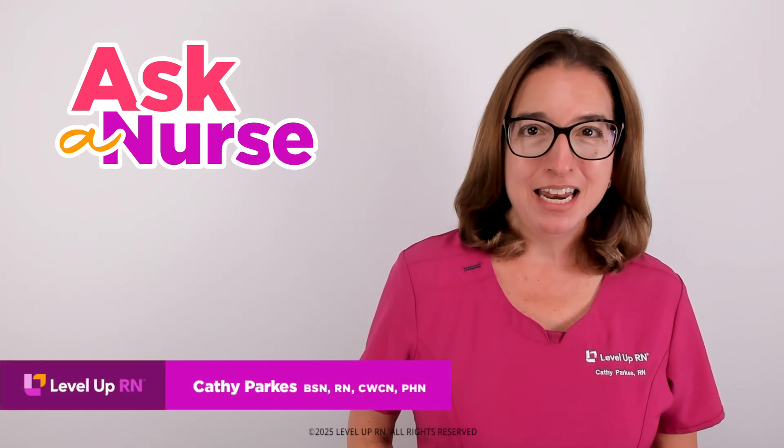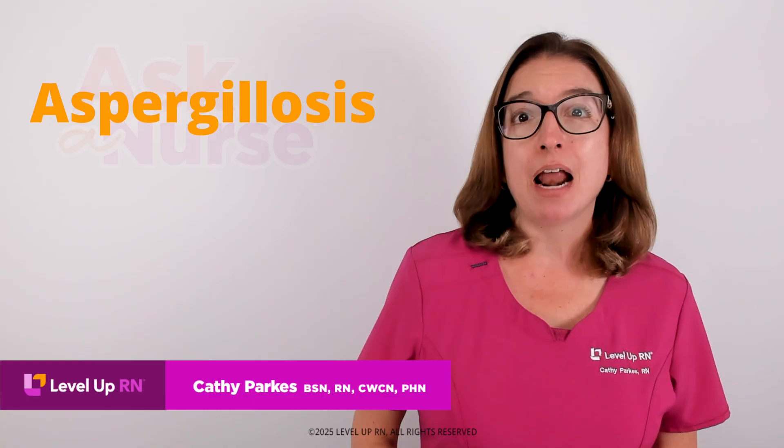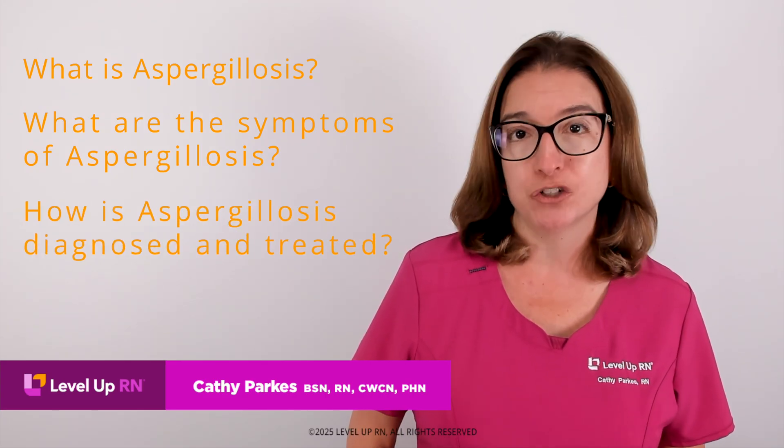Hi, I'm Kathy with Level Up RN. In this episode of Ask a Nurse, I'll be answering your questions about aspergillosis, such as what is aspergillosis, what are the symptoms of aspergillosis, and how is aspergillosis diagnosed and treated.